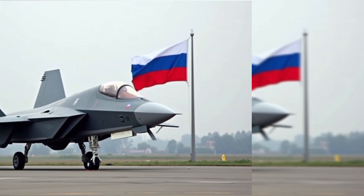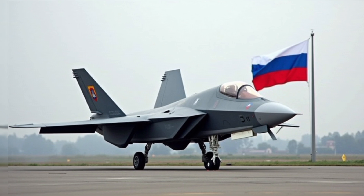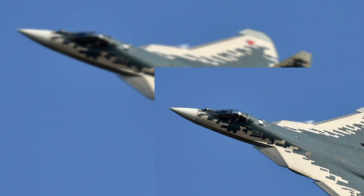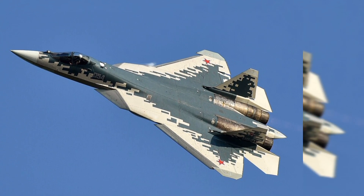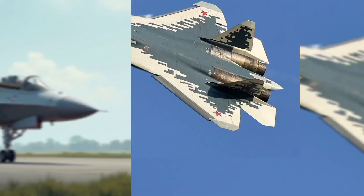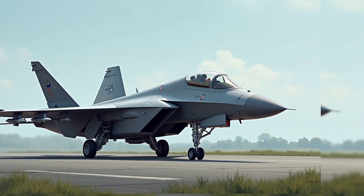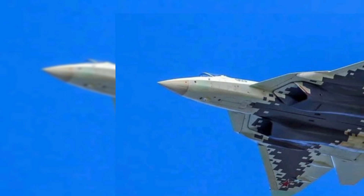The Sukhoi Su-57, Russia's first operational fifth-generation stealth fighter, is a multi-role aircraft developed to compete with the likes of the American F-22 Raptor and F-35 Lightning II. Designed by Sukhoi and built by United Aircraft Corporation, the Su-57 represents a significant leap in Russian aerospace technology, blending stealth, speed, agility, and advanced avionics.